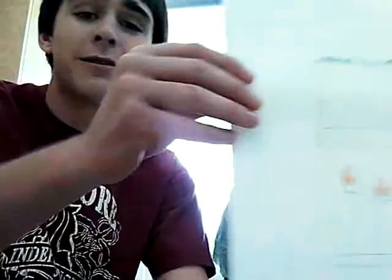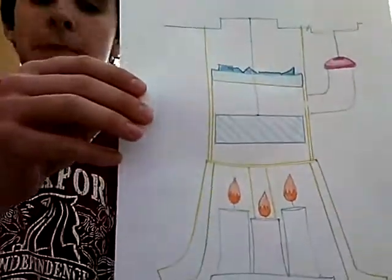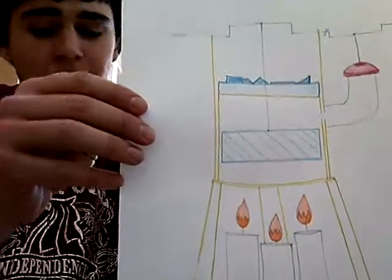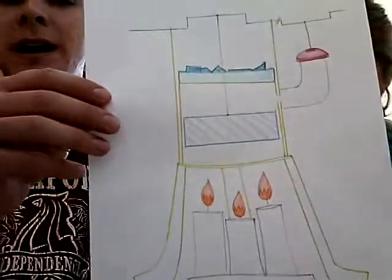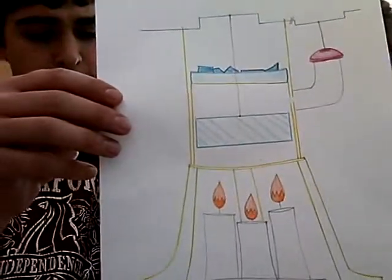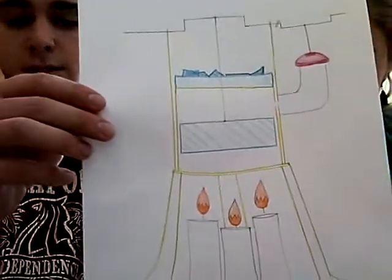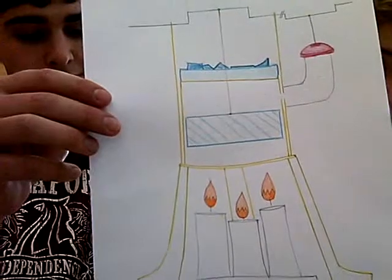Well, Bob, I happen to carry a diagram with me at all times. How interesting! Would you mind holding it up for our viewers at home? Absolutely! This looks so complicated! Could you please explain the different parts of it? Well, the yellow-colored parts are made out of diet shake cans, a thicker type of metal which makes up the engine's support structures.